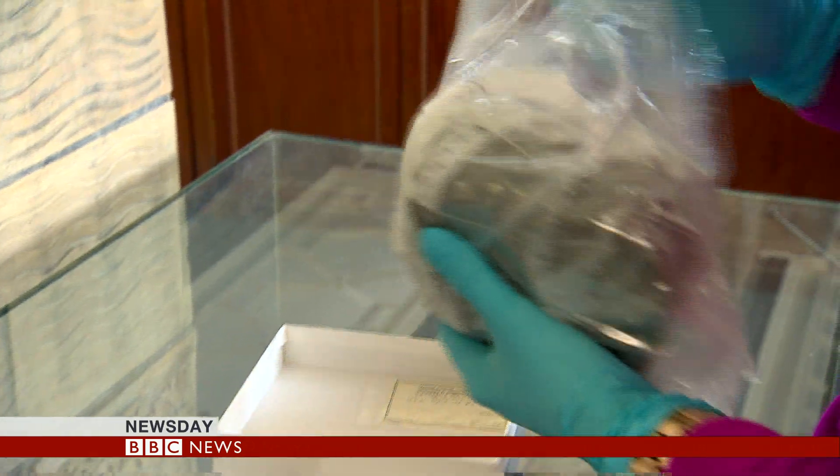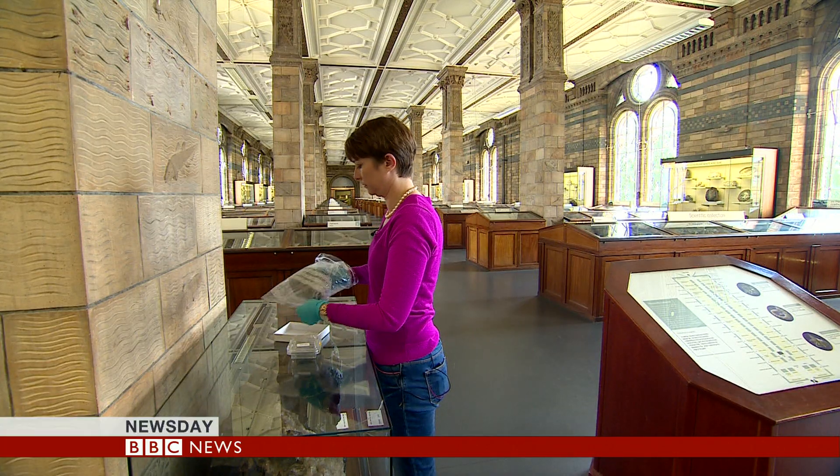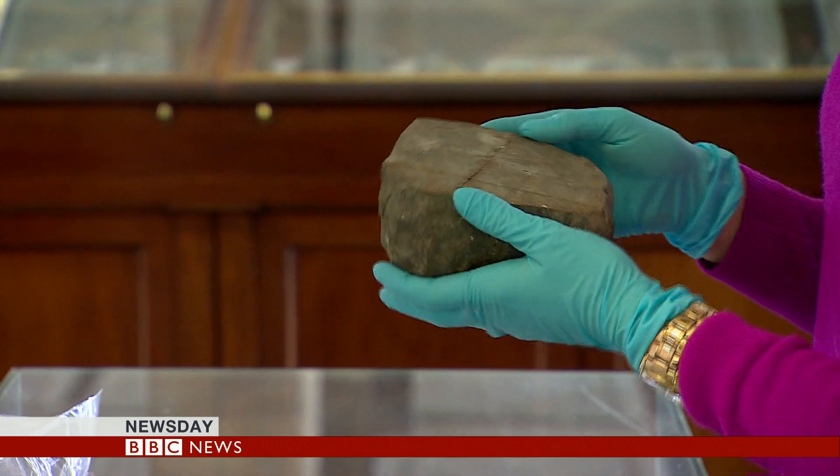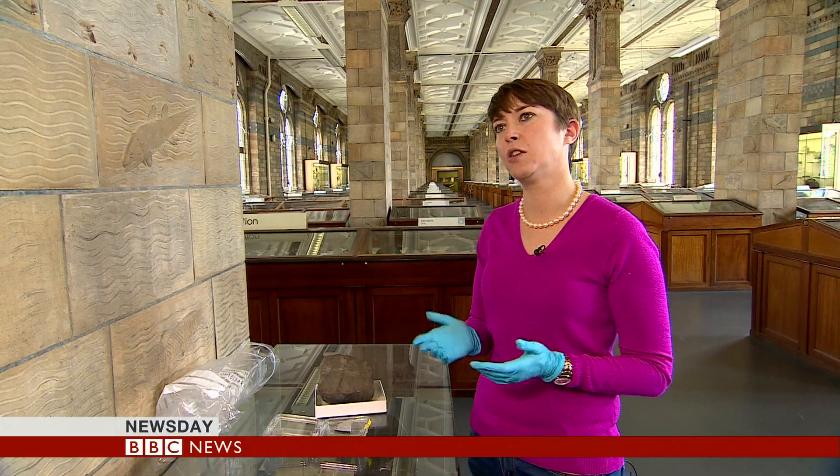No one has found any evidence of it, until today. A German-led team has found microscopic traces of Thea in Moon rock, and it's impressed researchers at the Natural History Museum in London. What we've been looking for as scientists is actually the chemical fingerprints of Thea. There should be the chemical signature of Thea in the Moon rocks, and people have been looking for this for a long time. And the scientists in Germany say that they think they've found it.